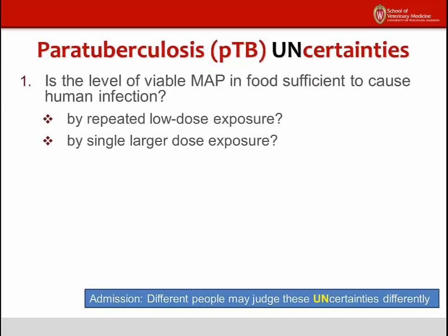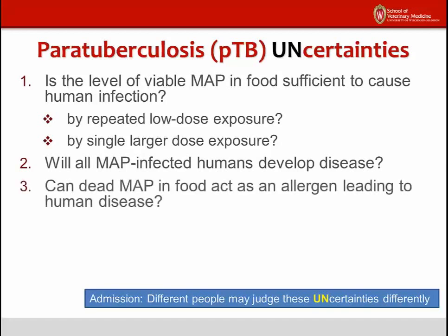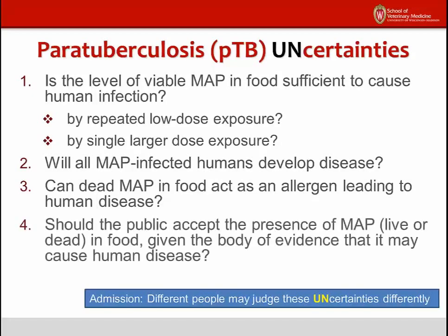How about the uncertainties? We have no idea how many MAP organisms it takes to infect a human of any age, and we don't know if a single large dose is more likely to cause infection than a daily small dose. For tuberculosis, a related infection, it only requires 5 to 10 bacteria to infect a human. Exposure may lead to infection, but will all MAP-infected people progress to clinical disease? Some have suggested that even dead MAP in a food product such as infant formula could trigger an allergic reaction in the gut, much like gluten leads to celiac disease in certain genetically susceptible people. And lastly, given all the uncertainties and certainties, should the public accept the risk posed by the presence of live or dead MAP in food?